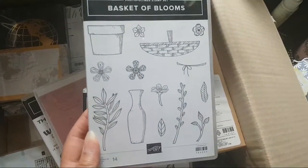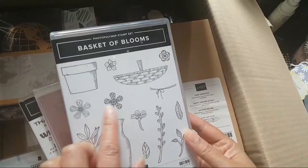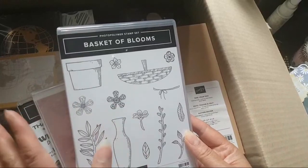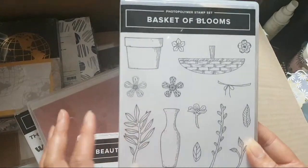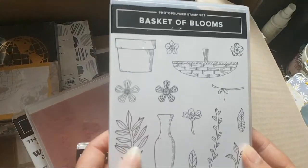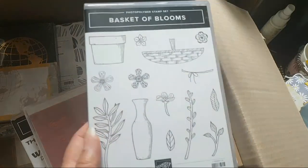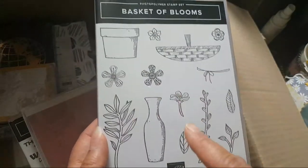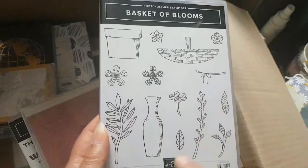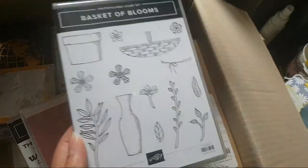Basket of Blooms! This is a lovely little floral set which matches up with that lovely little flower punch that was available during the celebration and has carried over — thank goodness — because we needed a little flower punch. This is the stamp set that matches it and has all these lovely other floral elements, things to put your flowers in: a vase, pot, and a basket.